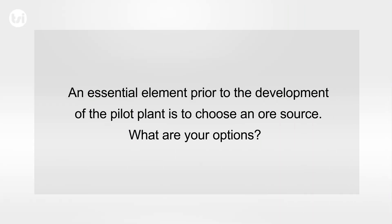An essential requirement prior to the development of the pilot plant is to decide on the ore source. There are a number of things you have to consider — the location of the ore source being primarily one of them, and the location of the plant, of course.